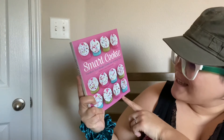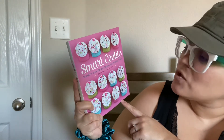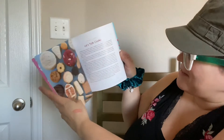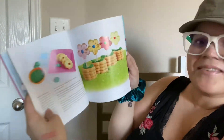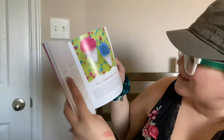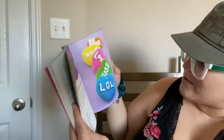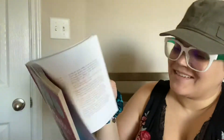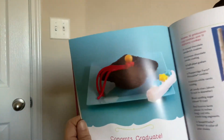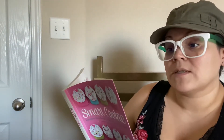And then this pretty one — 'Smart Cookie: Transform Store-Bought Cookies into Amazing Treats.' Oh, super cute. Look at the snow cone, how cute! I will be using this one with my kiddos. Super adorable. This one was $16.